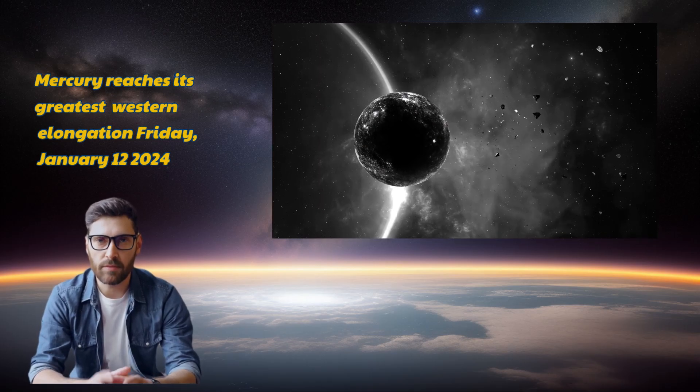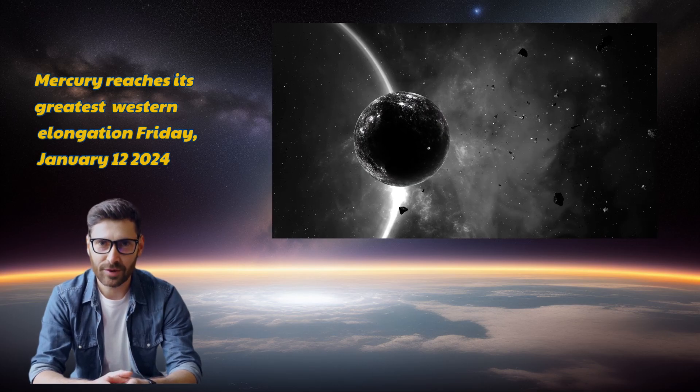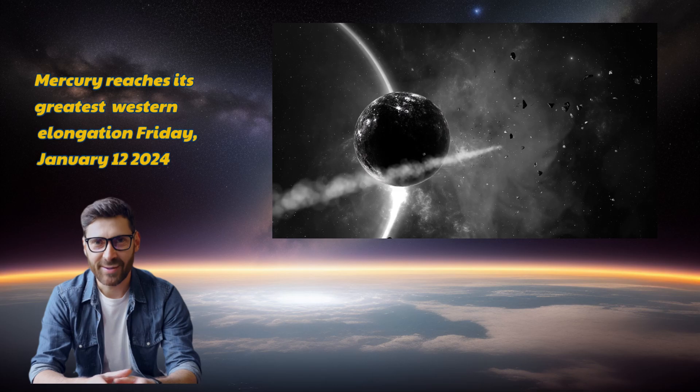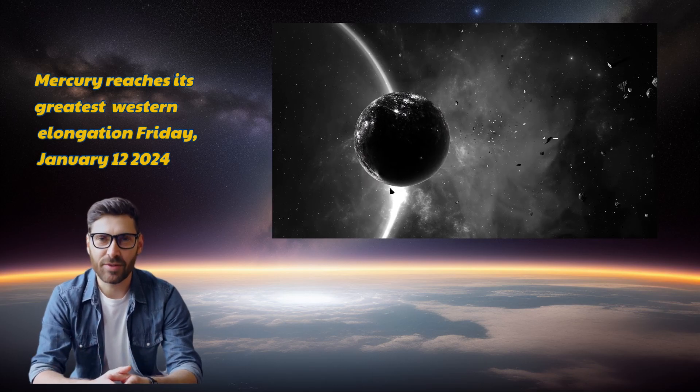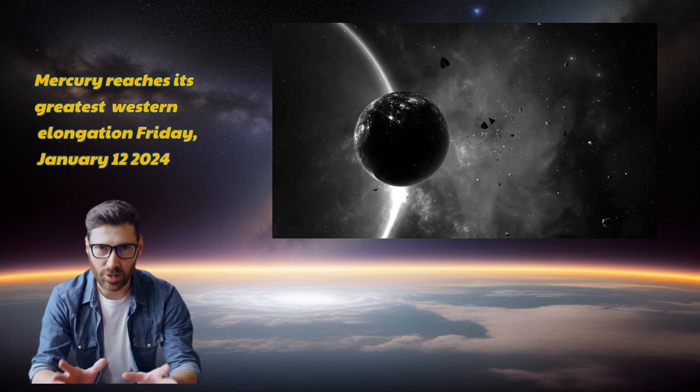What does that mean exactly? Imagine Mercury as a superstar taking center stage, being 10 degrees above the eastern horizon at an azimuth of 129 degrees. Picture this — look southeast, and you'll spot Mercury hanging just below the radiant Venus in the morning sky.